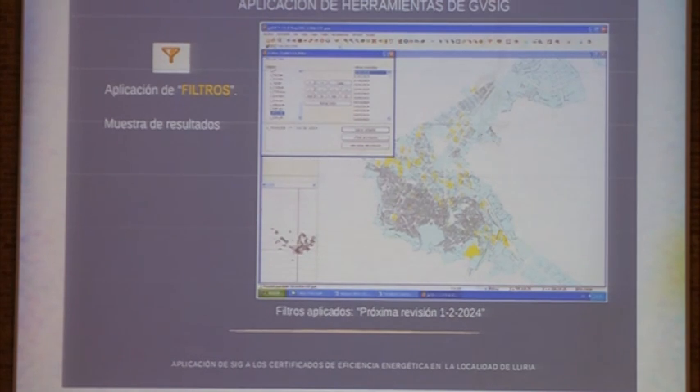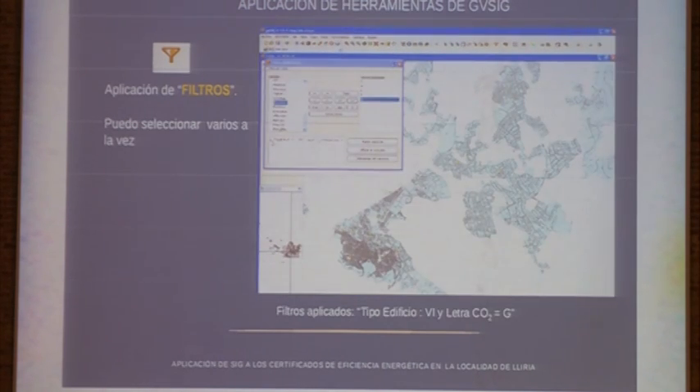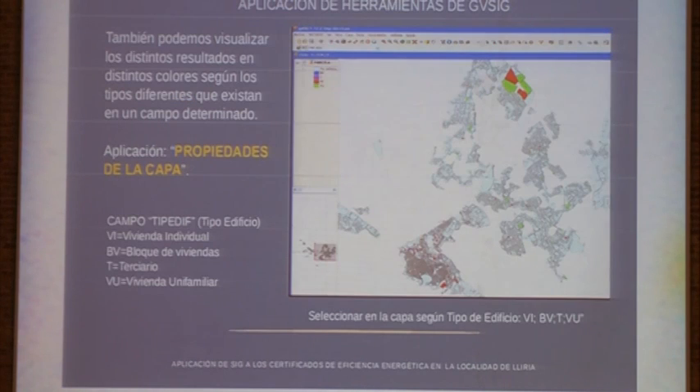The validity of the certificate is 10 years, so the label states the expiry date of that certificate and when you should carry out the certificate again. We were applying different filters to see how many buildings have a certificate and whether they belong to energy class A, B, or C. Applying these filters produced a map of the city showing the different buildings.